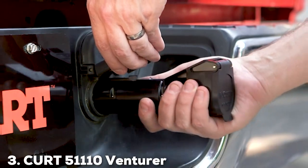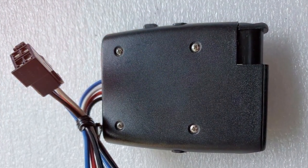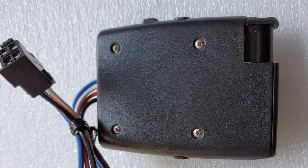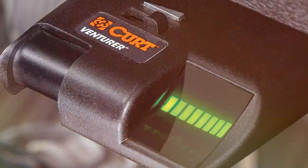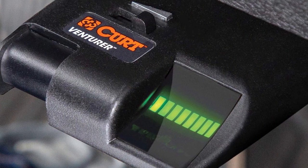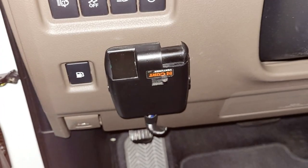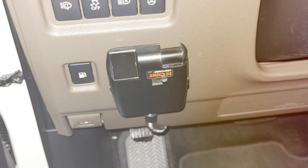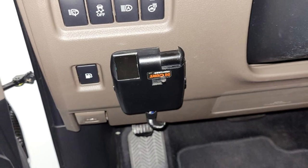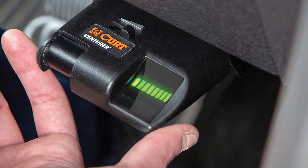Next at number 3, we have the Kart 51110 Venturer. This product stands as a robust option for those in search of a time-delayed trailer brake controller. Its sleek, black design is not only visually appealing but also compact, making it a discrete addition to your vehicle's dashboard. The quality of the Venturer is reflected in its sturdy construction, ensuring consistent performance in various towing conditions. This controller is designed with simplicity and efficiency in mind — the time-delay functionality allows for adjustable braking, ensuring a smooth and safe towing experience.